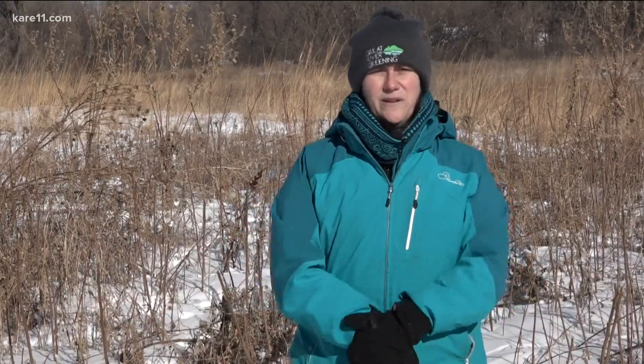You know, we look behind us — it might kind of look like just a bunch of dead grasses, some plants sticking up and out of the ground, but we've got a lot of things going on both on the ground and below the ground.